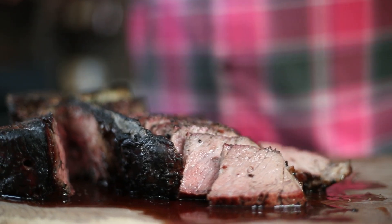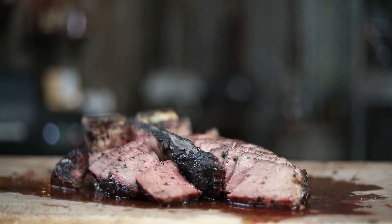Thank you so much for watching. Subscribe if you are new here — we make videos like this every single week. Can't wait to see you on the next episode here at the Valhalla Grill.